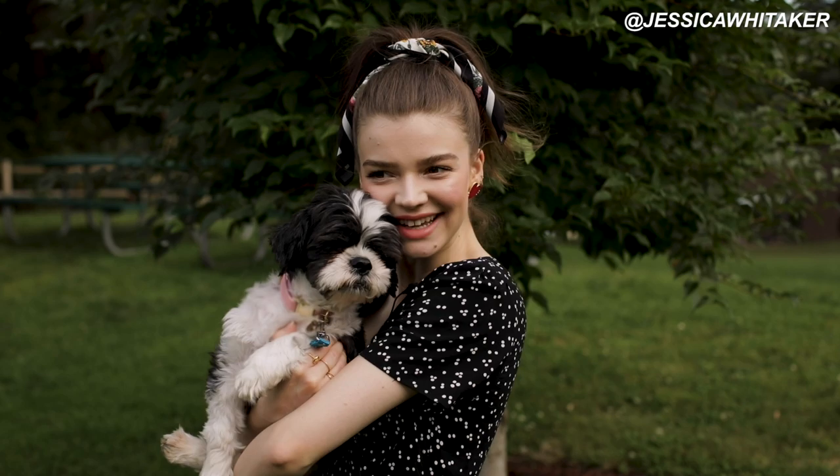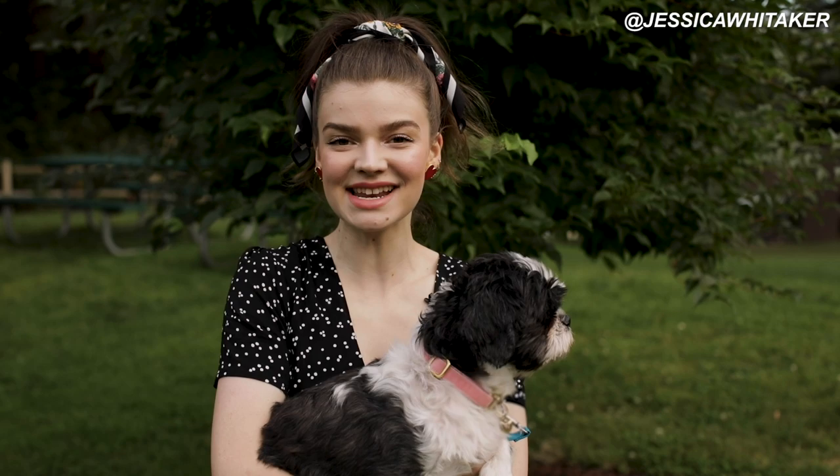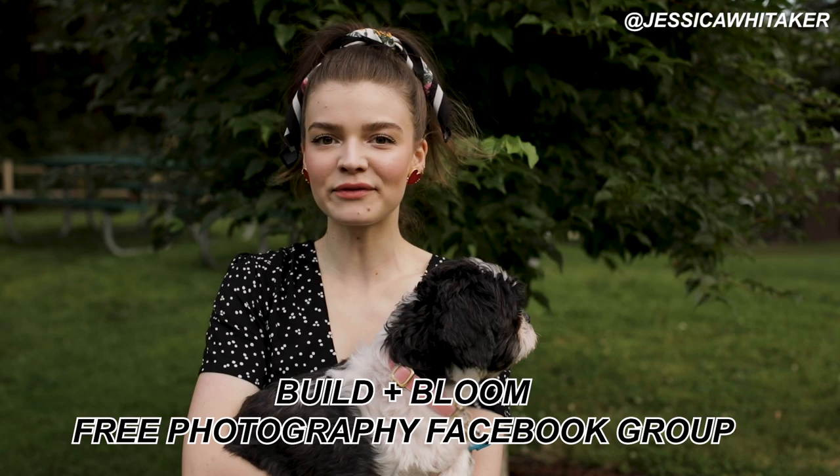Hey photographer, Jessica Whitaker here with my very special guest, Bumblebee. I am so excited to bring you along behind the scenes on a senior portrait session where I actually photograph one of my subscribers' senior portraits. I'm so excited for you to come along with us, see how I work, and get some inspiration for your next senior portrait session.